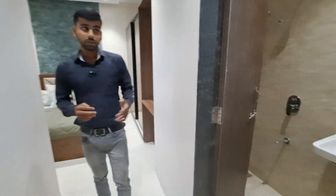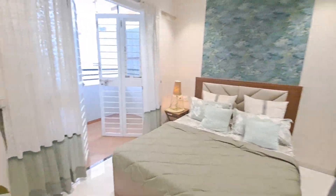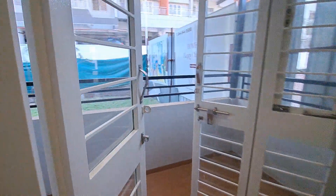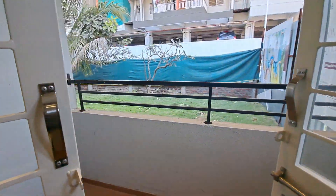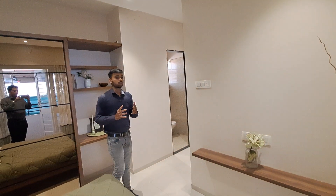This is your beautiful master bedroom. On the entrance itself you are getting an attached washroom. With this master bedroom you will also get an attached balcony with French doors, wooden flooring, and 2.5 feet of side wall, and above that one foot of iron railing is provided for your safety purpose.